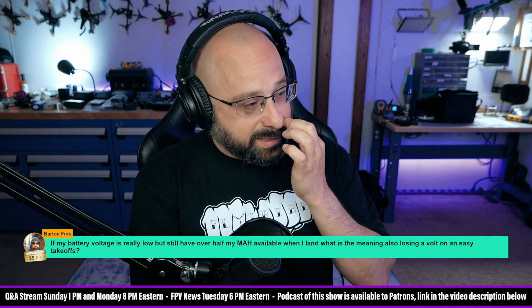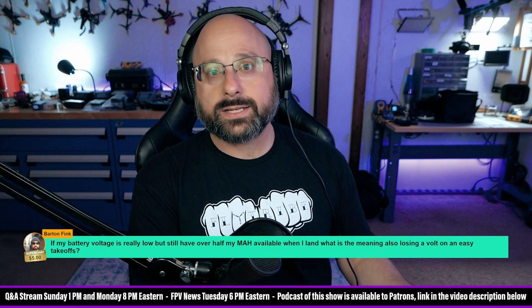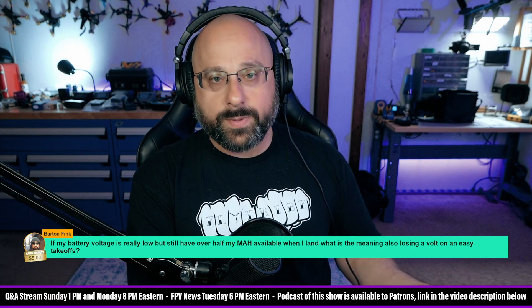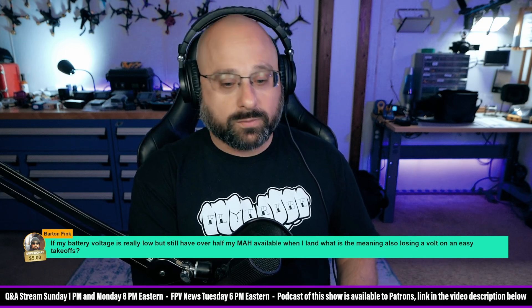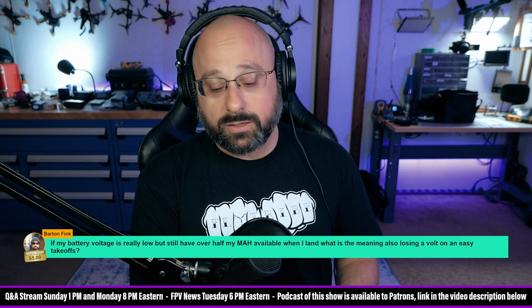In my opinion, you should first and foremost be looking at your voltage. When the voltage gets down to around 3.2–3.3 volts for a lithium polymer battery, or around 3.0 volts for a lithium ion battery, you're very close to the end of your flight, no matter how many milliamp hours you think you've pulled.